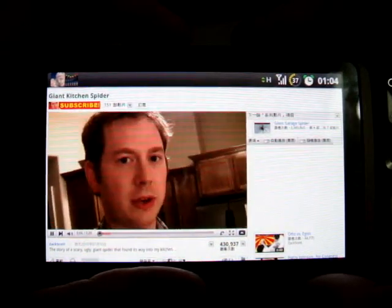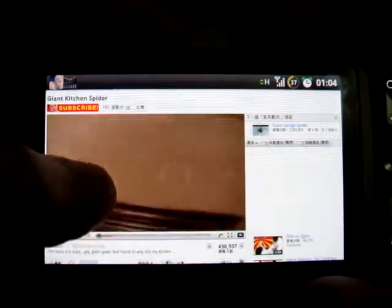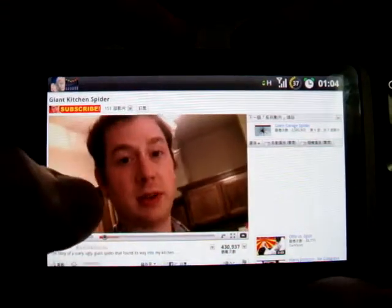Hey guys, there is a giant spider in my kitchen. It was my cats playing up here, and then I checked to see what they were playing with — scared the crap out of me. I ran to grab my camera, and here we are, let's take a look.